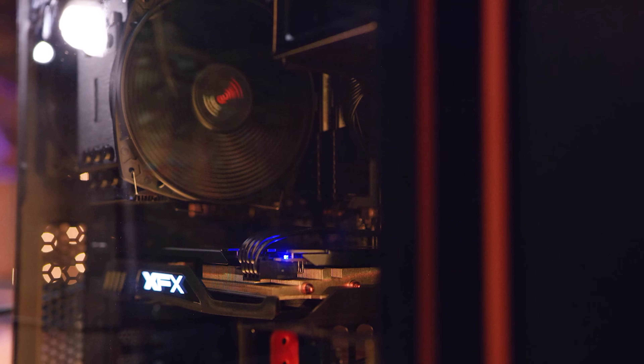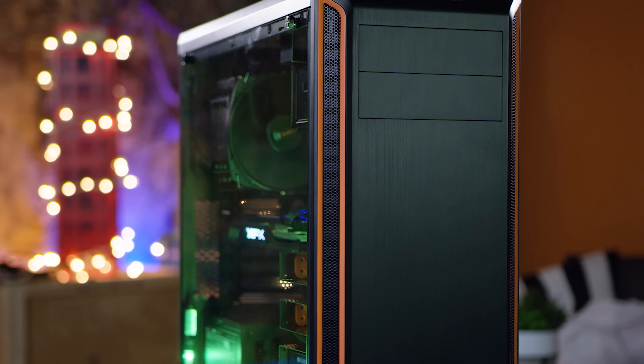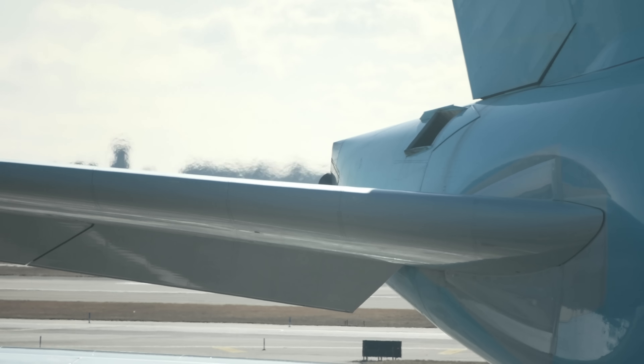Nearly every desktop and laptop has at least one fan to keep its temperatures down, and if you've got a poorly optimized cooling solution, any kind of load on your machine can make it sound like you've got a jet engine taking off on your desk.